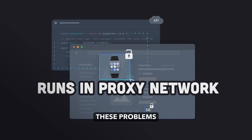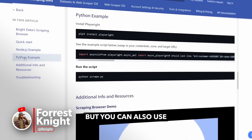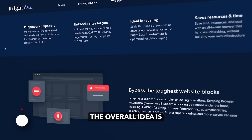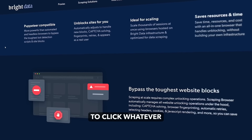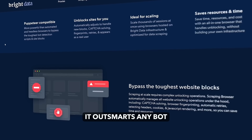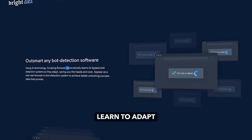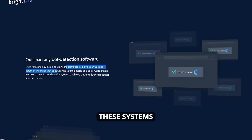That's where the scraping browser comes in. It's a remote browser that uses the proxy network to avoid these problems. My project uses Node.js and Puppeteer, but you can also use Python and Playwright. The overall idea is that it's a super easy way to collect whatever data you need, because the website thinks the scraping browser is a real user. It outsmarts any bot detection software out there by utilizing AI to automatically learn to adapt and bypass these systems.